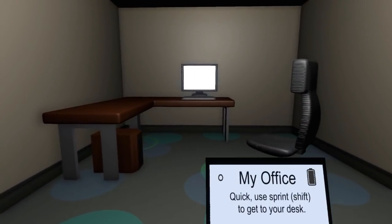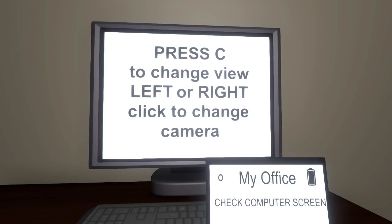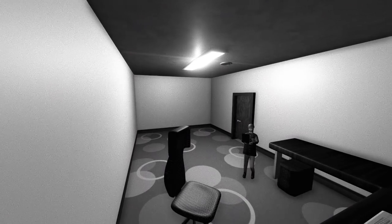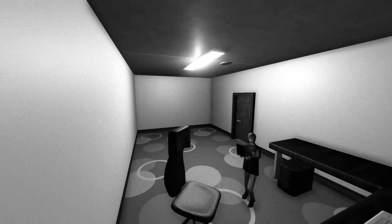All right, I guess this is who we are then, so let's sprint to the desk. It looks a little bit basic, but I like the concept. This is, of course, a Game Jam game — they had very little time to actually sort this out.